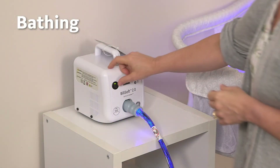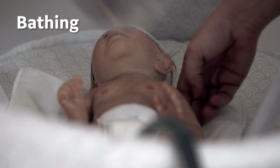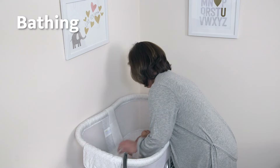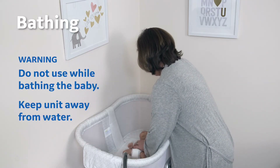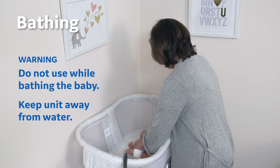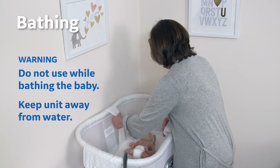Bathing: you may continue your baby's normal bathing routine after first discontinuing treatment. Turn off the unit and remove the baby from the pad, then proceed to bathe the baby as normal. The baby can be returned to the pad for further treatment after being dried. It is critical to never use the unit while bathing the baby. Keep the unit away from bath basins and tubs, and keep all parts of the unit away from water.